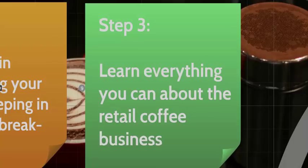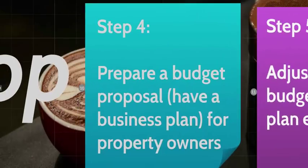Step three: during all this time, learn everything you can about the retail coffee business. I've met people from a variety of professional backgrounds — marketing, business, coffee, culinary, tech, and many others. For example, special education teachers thinking about retiring might want to start their own coffee business. Whatever background you come from, learn as much as you can.